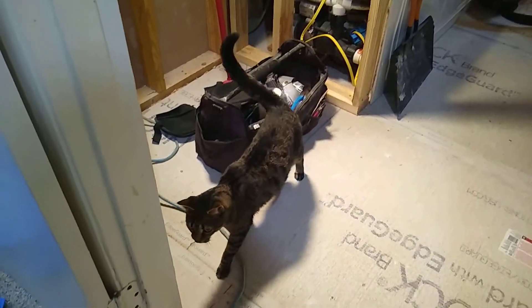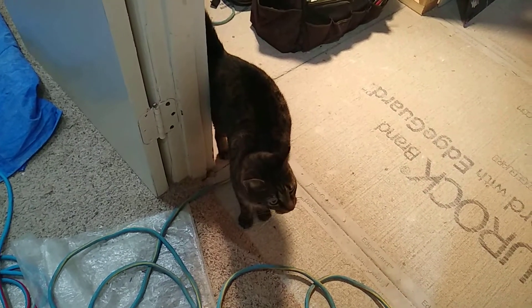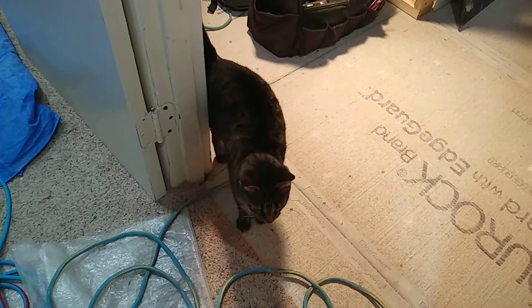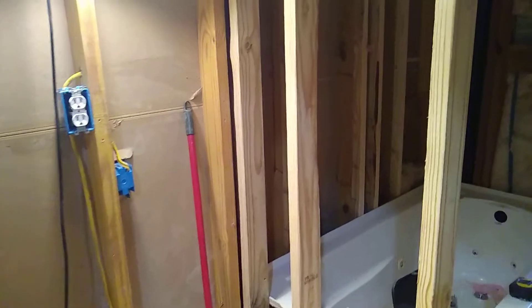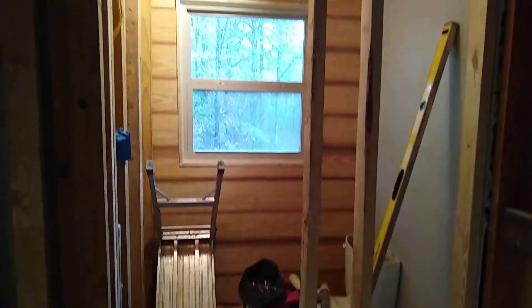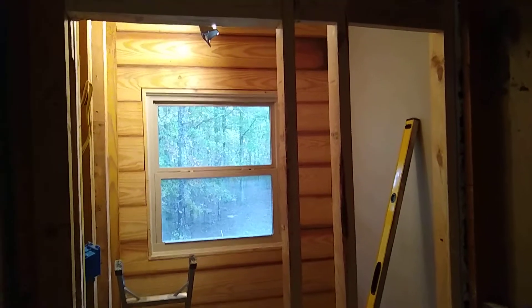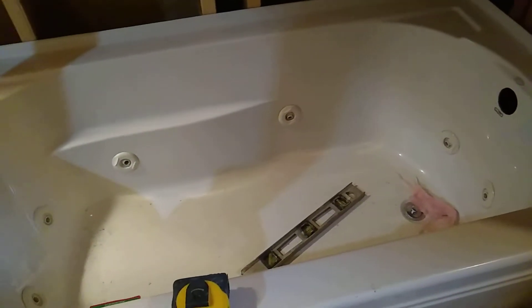My whole bathroom was ripped out because of mold. We left one wall but had to rip it out this morning because we found more mold. So we're framing up a wall between the toilet room and the rest of the bathroom, and we've got a shiplap accent wall.